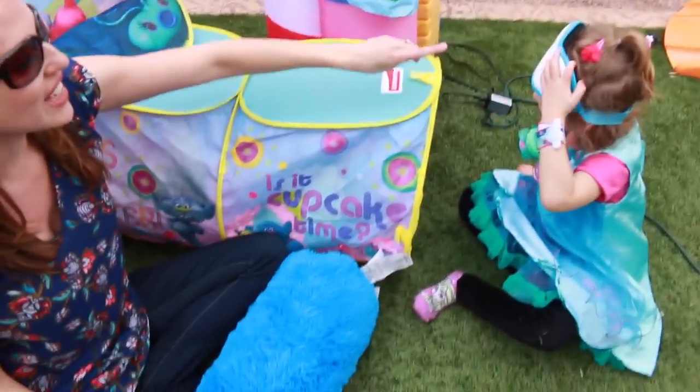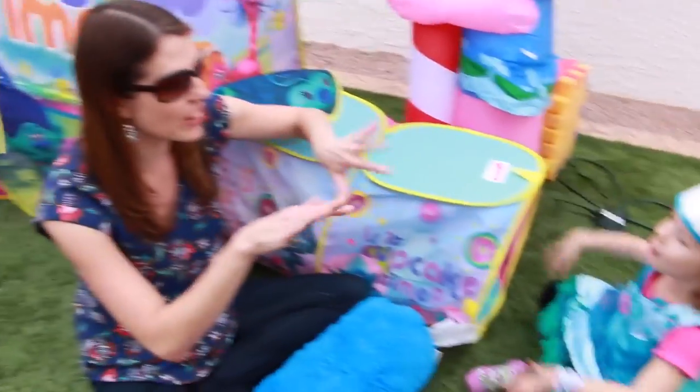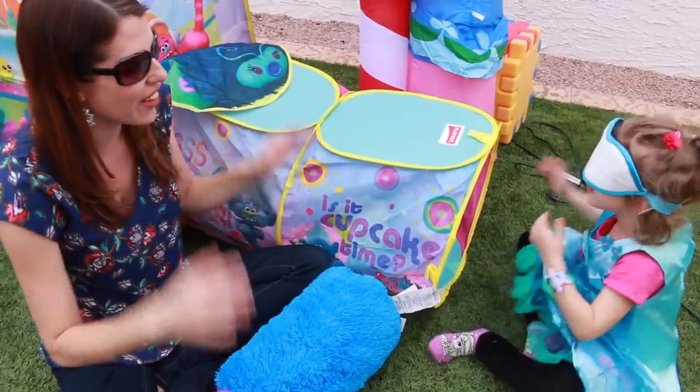She has a blindfold and she's going to climb through the tunnel and try to find some surprise toys. It is so fun, but you can only use your little fingers. So put on your mask.